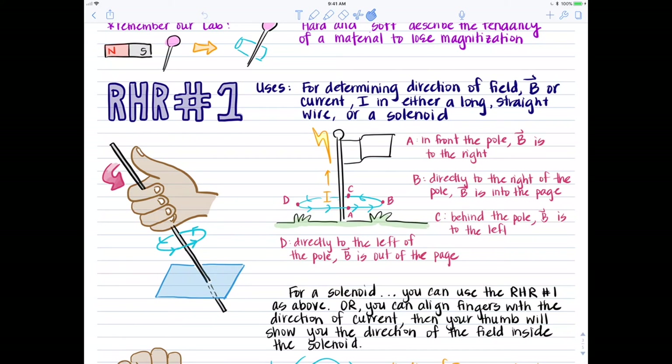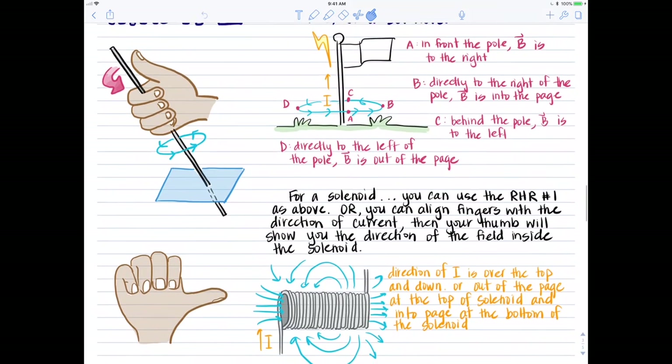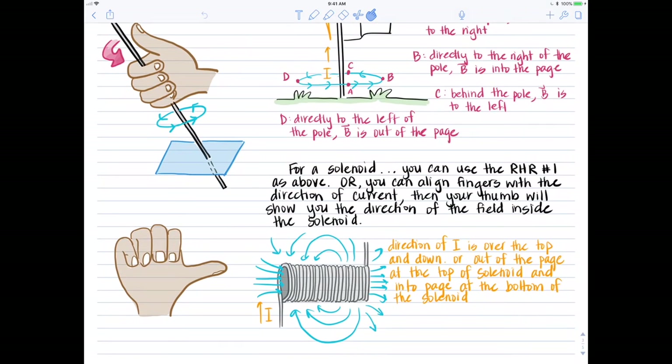Now there were two applications for this right-hand rule number one. The first is the long straight wire, and the second was for a solenoid. To use right-hand rule number one for a solenoid, your fingers curl in the direction of current and your thumb will indicate the direction of the magnetic field inside the solenoid — so the assignment switches. For the straight wire, fingers are the field and thumb is the current; for the solenoid, fingers are the current and thumb is the field.